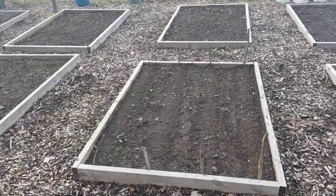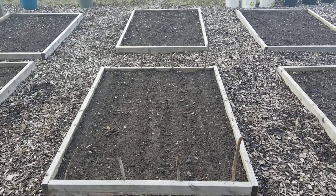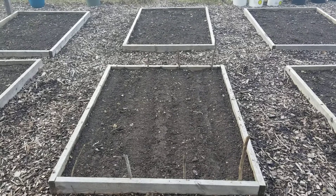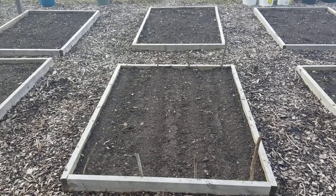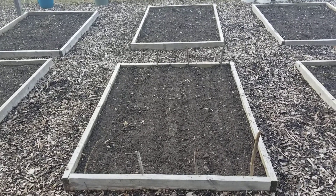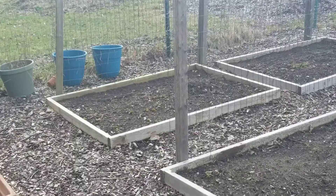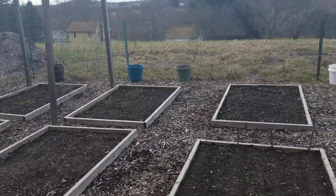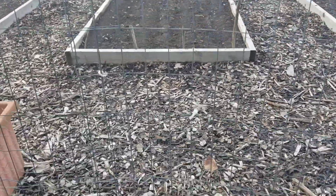I've had trouble growing beets in the past and my stepdad really likes beets — he said I'm not a gardener until I can successfully grow beets. So we're gonna hope that they get enough sun here. Last year I had them in this bed over here and they just didn't get enough sun, and before that the rabbits always got them.